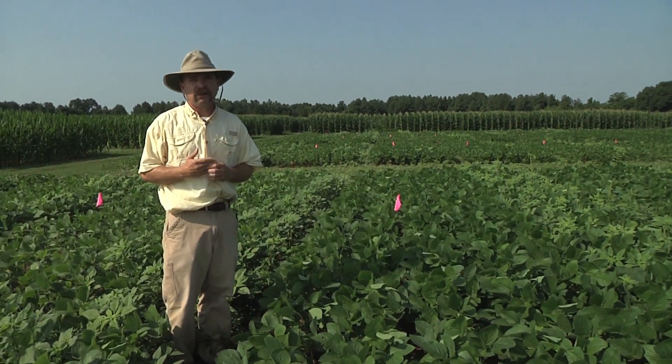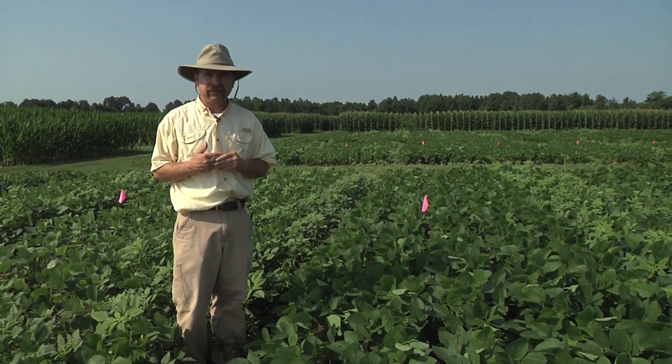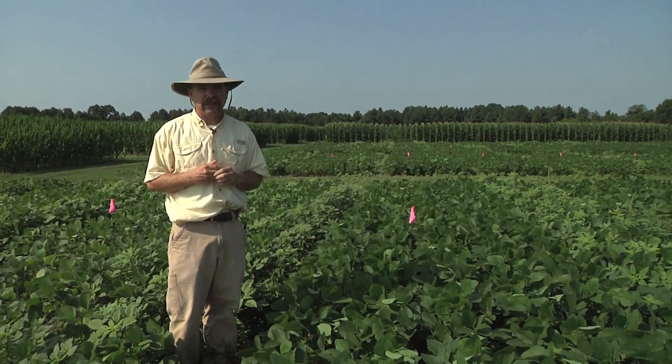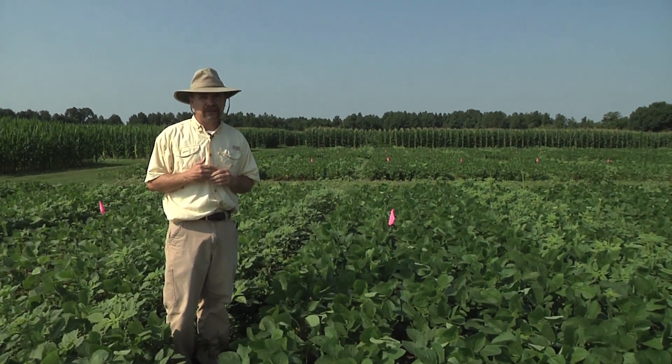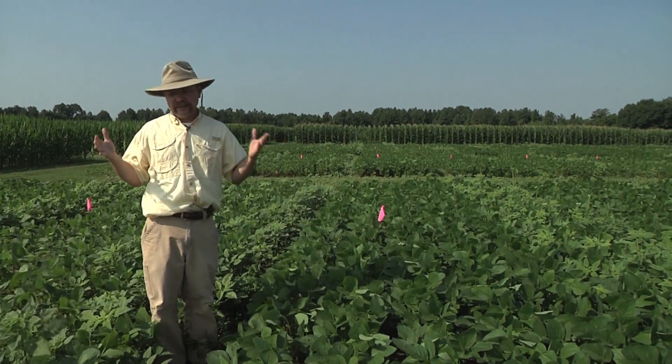As opposed to the thinner stand over here where we're going to have light hitting the ground and more pigweed coming up. Now on a year like 2013 — the spring that we're looking at here — we've got a lot of thin stands and sometimes we've got to live with a thinner stand than what we'd like.